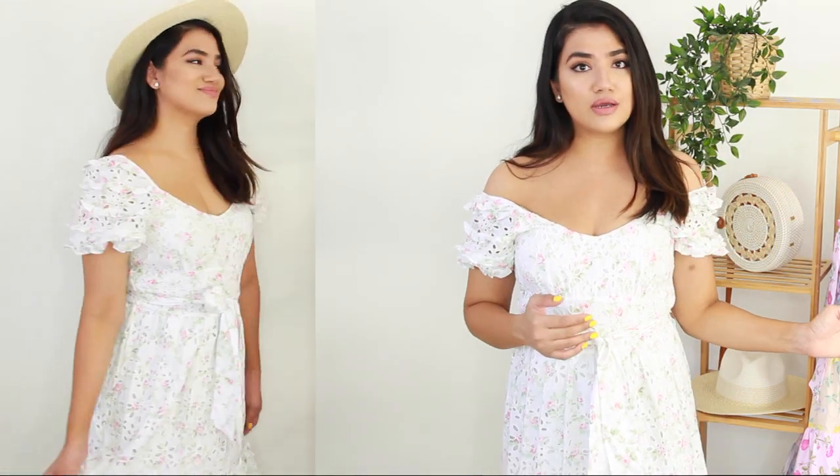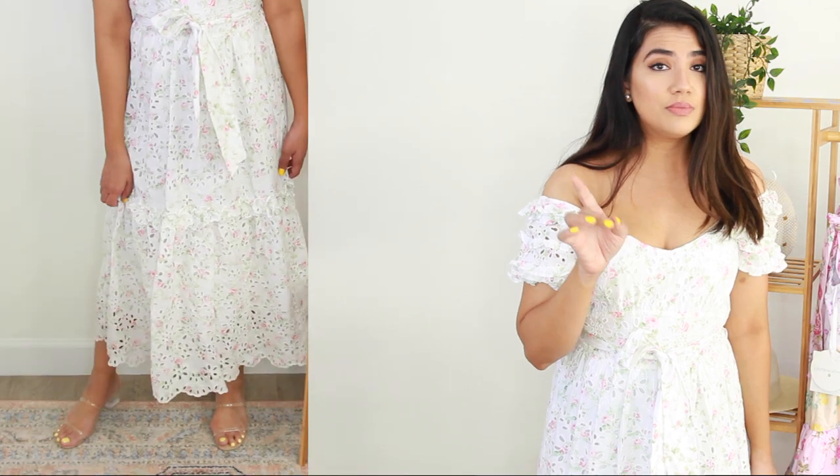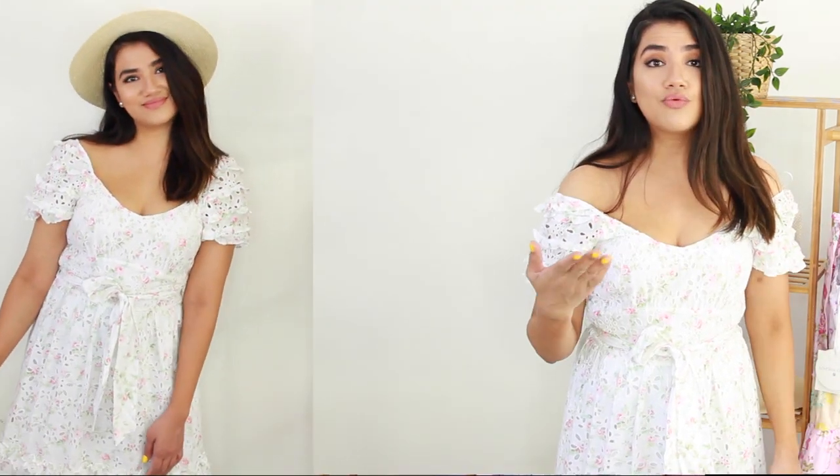Everything I got here is a size small. I sized up one to a medium because it was super short — I'm 5'6" and the dress was short on me, especially in the front. In the medium, the bust area was a little loose, but I thought it would be okay for that solid dress.